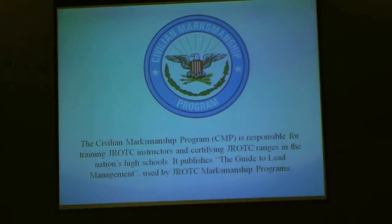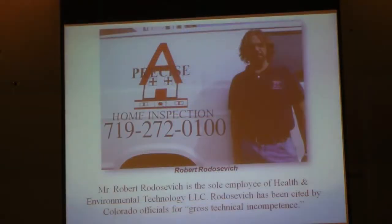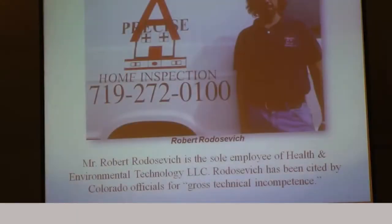The CMP's guide to lead management is the rule book used by JROTC marksmanship programs. It relies on the findings of Health and Environmental Technology LLC — HET — an environmental testing firm in Colorado Springs, to dispel the notion that air guns shooting lead pellets create airborne particles. The sole employee of HET is Mr. Robert Rodasiewicz. Based on his findings, the CMP says normal ventilation systems are fine for shooting ranges in American high schools. Rodasiewicz came under scrutiny in Colorado in 2012 for gross technical incompetence. Colorado health officials said he violated state regulations by entirely failing to demonstrate any knowledge in performing environmental work of any kind.